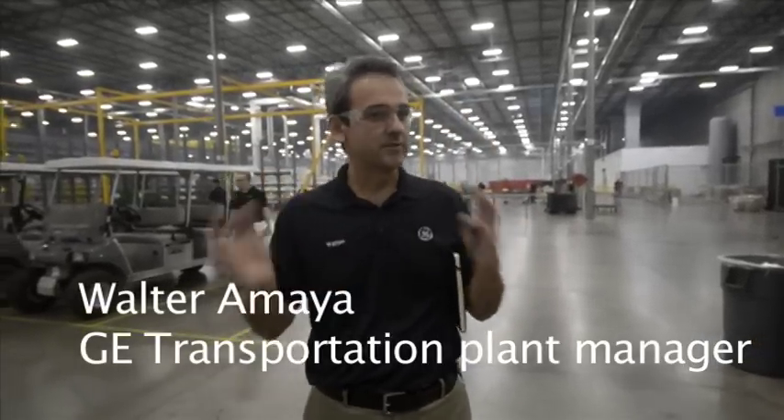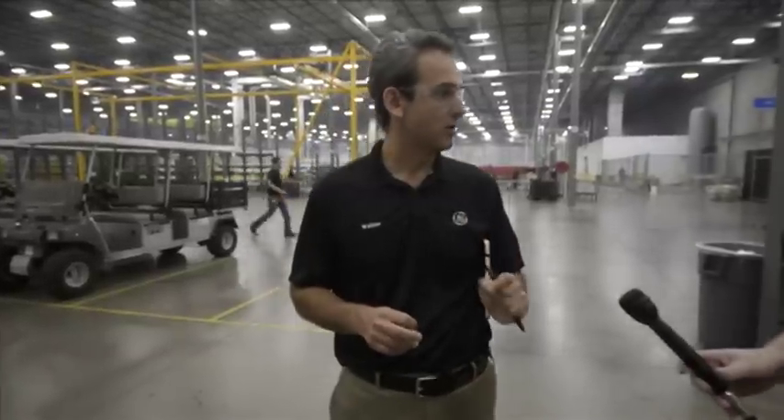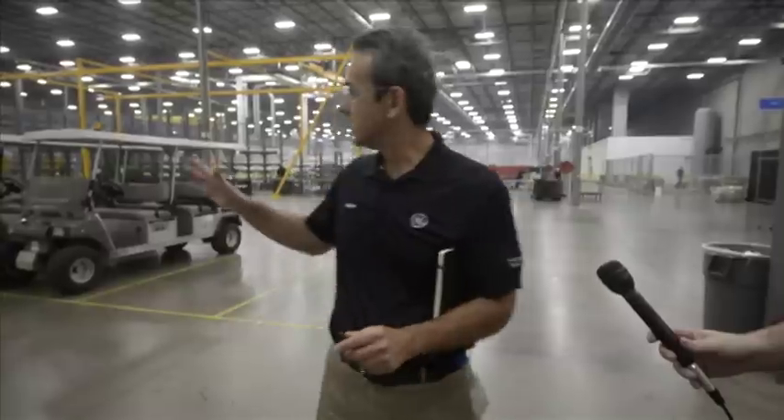Just to put you in context, we started operations in this facility about 19 months ago — January of 2013, that's when we basically stepped foot in this shop. This is a one million square foot facility.